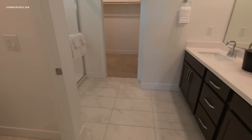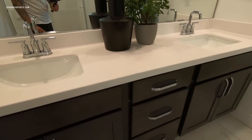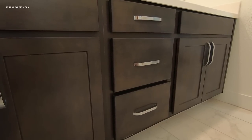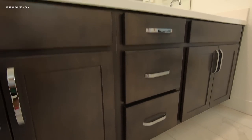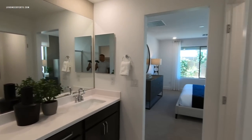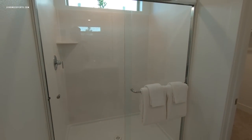Coming into the bathroom — the standard vanity height for this builder is 32 inches. You have an option to do 34 inches. These cabinets have a darker stain, however the standard cabinets are birch — and birch almost sounds like what it sounds like: not very attractive. Looks like we have two sinks, which is an upgrade. Here's your water closet and your shower.